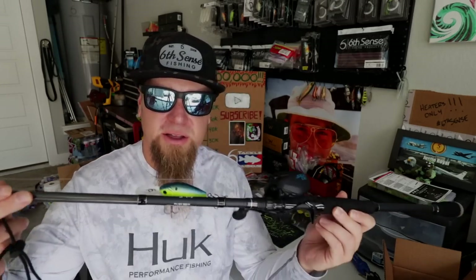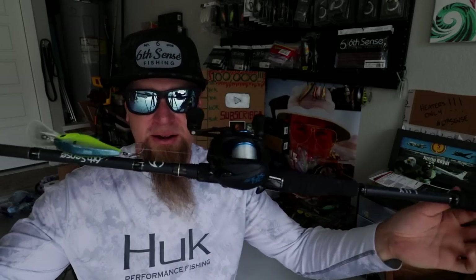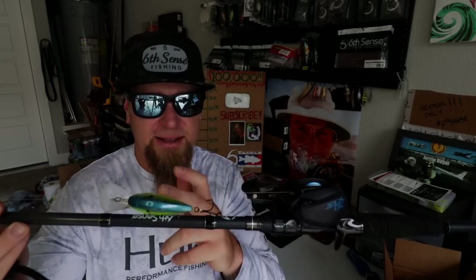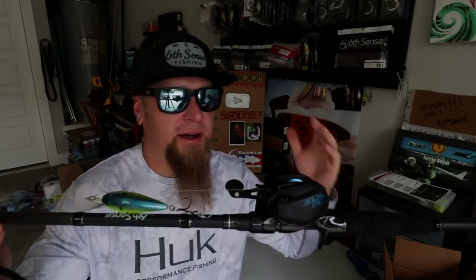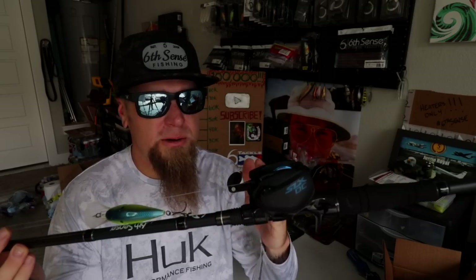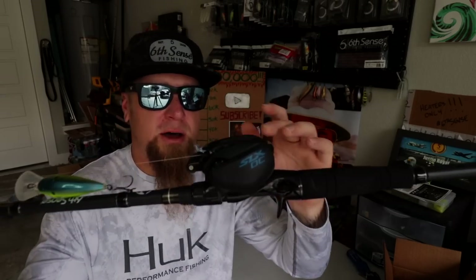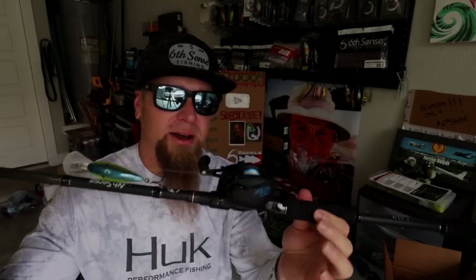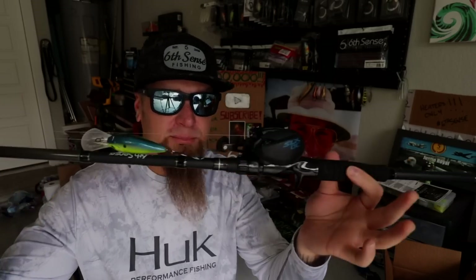Next up, another cranking rod — the Luxe series Cloud Nine Cranker, seven foot eleven inch medium heavy moderate action. This rod is specifically designed for throwing baits like the Cloud Nine series: C10, C15, C20, C25, C300 DD — all the deep diving stuff. I've matched it up with a slower reel, a 6.3 to one Shimano SLX DC, with Sunline Assassin fluorocarbon. This is my go-to deep diving crankbait rod — anytime I'm throwing a Cloud Nine, I'm throwing it on the Cloud Nine Cranker.